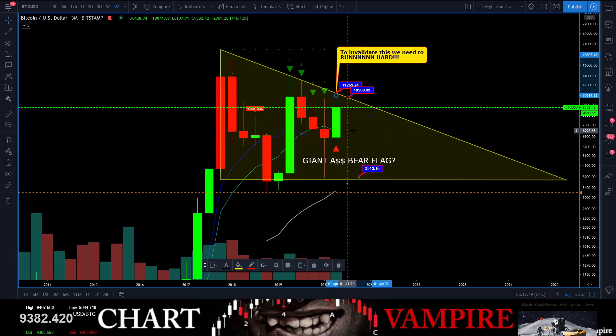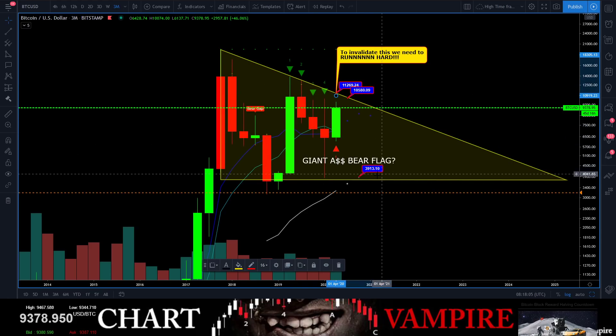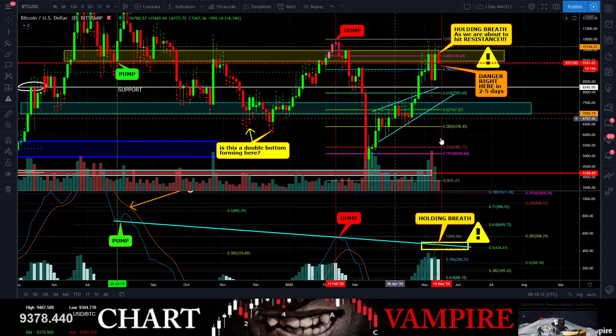That is going to be a horrific drop all the way back down. Going from 11 back down to 3 — the whales and market makers make their money this way. This is a very ugly chart to look at.